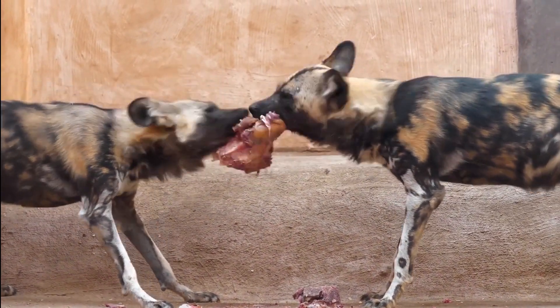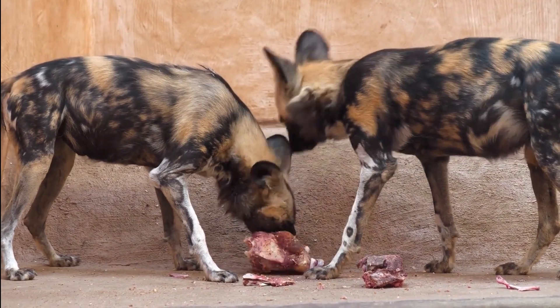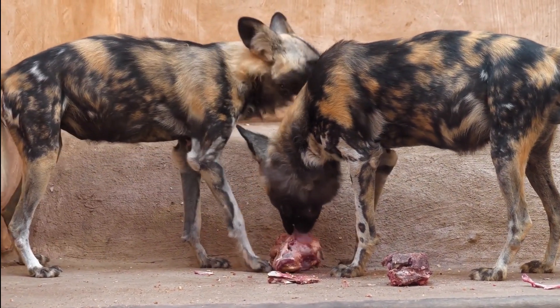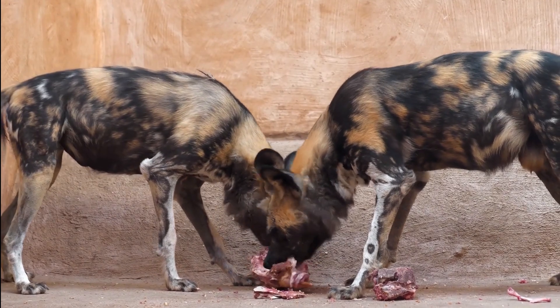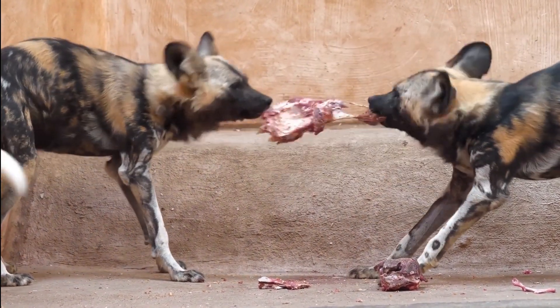The female hyena's reproductive system is so unique that it has been the subject of scientific research for decades. The purpose of this unusual feature is still somewhat of a mystery. Some researchers believe that it may be an adaptation to the highly competitive social structure of hyena clans, where females are dominant over males.